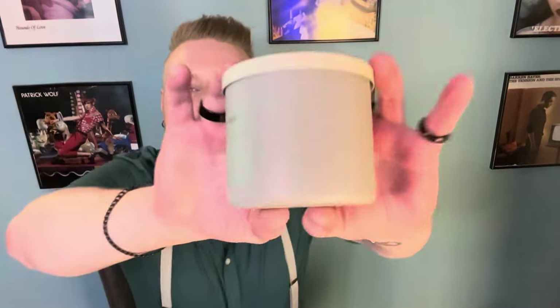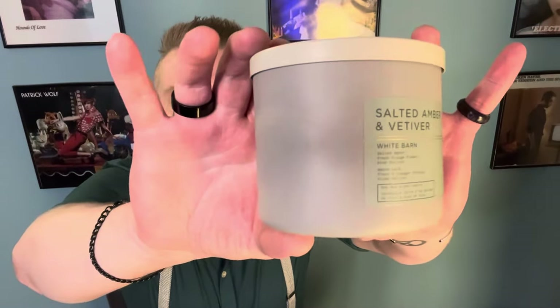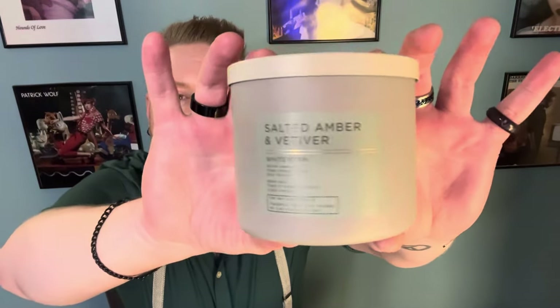I have a review for you today from Bath & Body Works. This is Salted Amber and Vetiver. And spoiler alert — I love, love this candle.